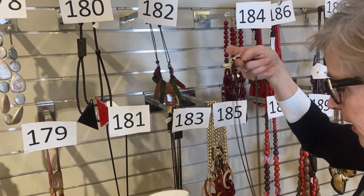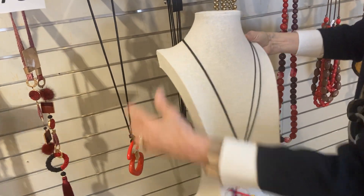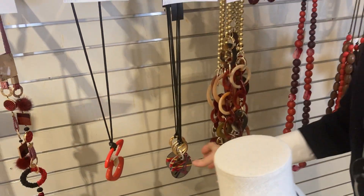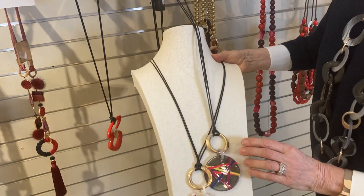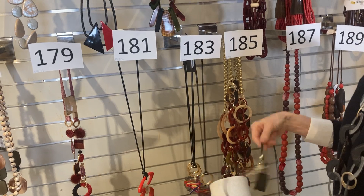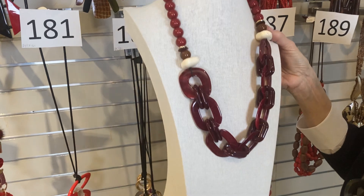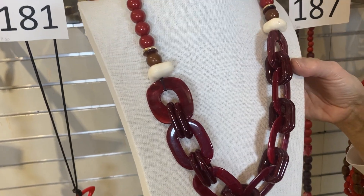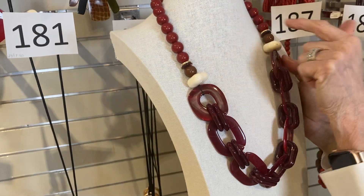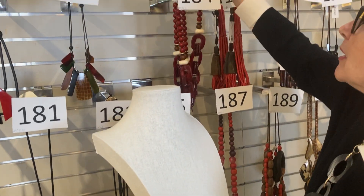Item 183: here comes the summer. Was $35, now $21. A beautiful resin multi-colored disc on the end of a gold hoop and a little black rope. Also available in a darker tone. Item 184: in my opinion, a really good one — I would take this one all day long. Was $55, now $33. The surprise ivory piece right there, and a little bit of caramel too. So good over a spring sweater with a shirt over it.